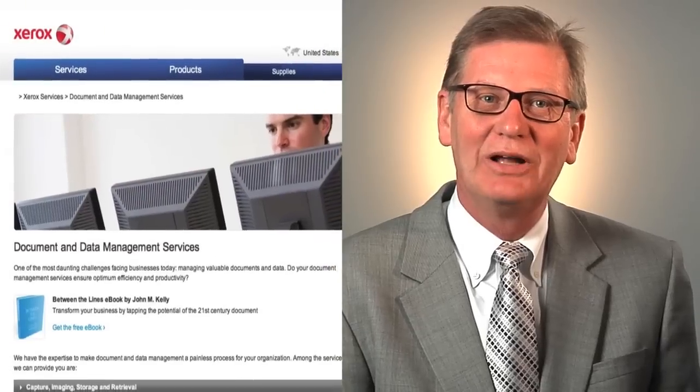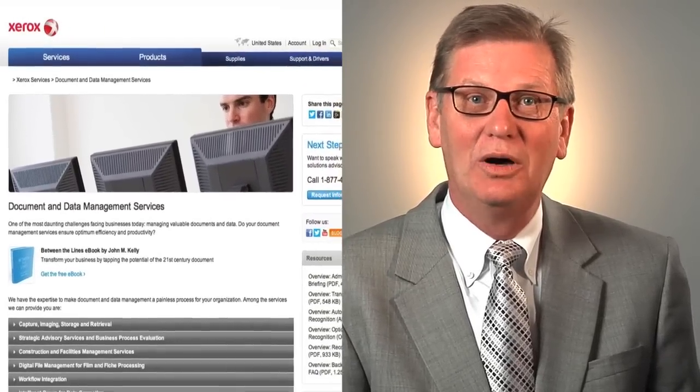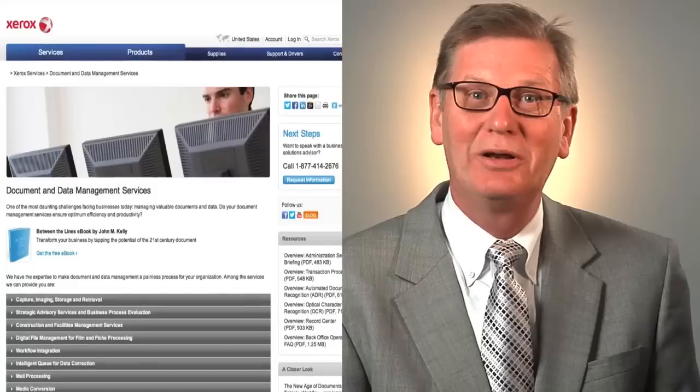I'd like to introduce you to Xerox services. One of our core technologies that we're offering today is our document management solutions. At Xerox, we offer this to a number of customers both in the public and private sector.